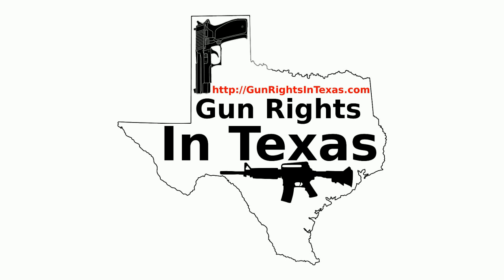I am your host Aaron Heath. I'll take a moment and thank you for downloading, subscribing, and most importantly listening to episode 49 of the Gun Rights in Texas podcast. You can find the show notes by going to gunrightsintexas.com/049.